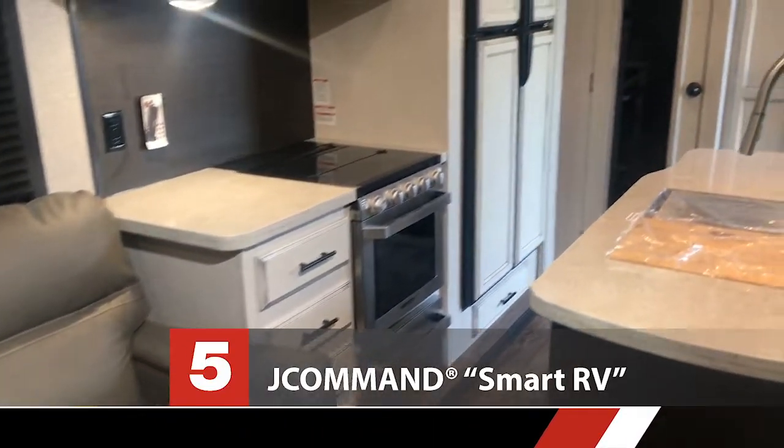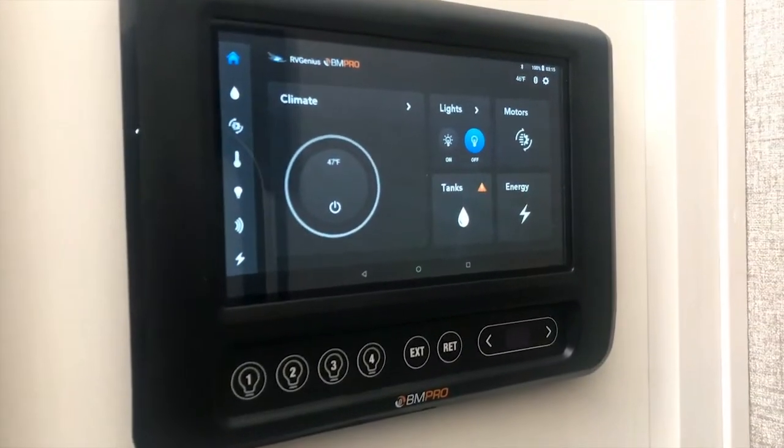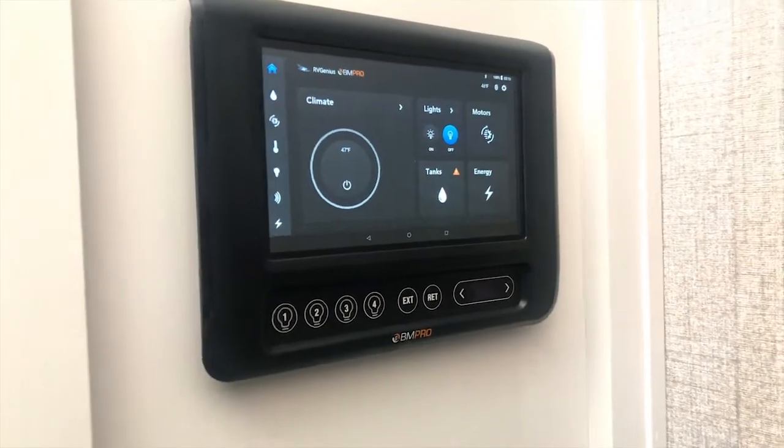Feature number five, new for 2020 in the Eagle and other Jayco lines, is the Jaycommand control panel. You can now control most of your RV from your phone — slide-outs, awning, light zones, leveling. This can all be done from the comfort of a chair while you're enjoying your new RV.